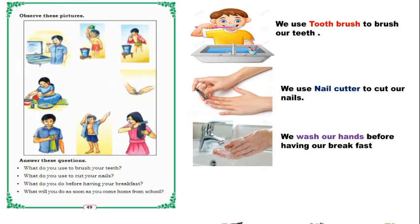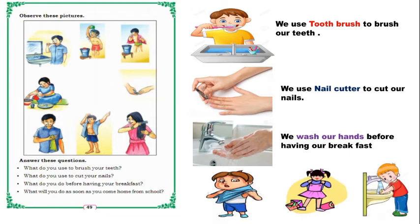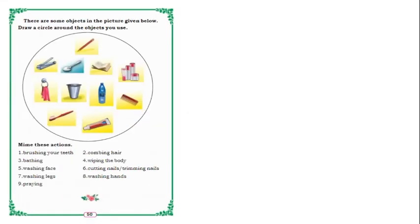What do you do before having breakfast? We should wash our hands. What will you do as soon as you come home from school? You will change your uniform and wash your face, legs, and hands. So these are the clean habits: every day brush your teeth, cut nails with a nail cutter, wash your hands before and after eating, and when you come home, change your uniform and wash your face, legs, and hands.